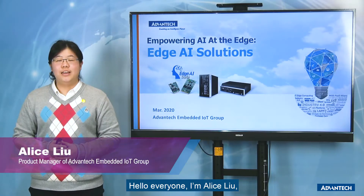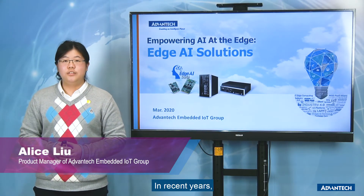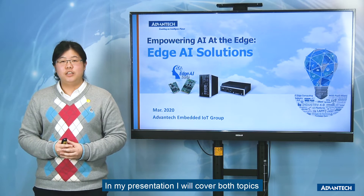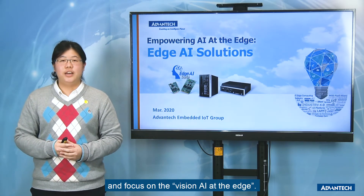Hello everyone, I'm Alice, Product Manager of Edge AI Solutions. In recent years, I believe you often hear the words Edge Computing and AI. In my presentation, I will cover both topics and focus on Vision AI at the Edge.